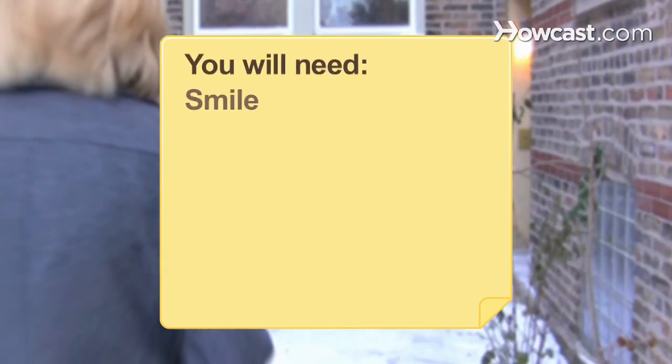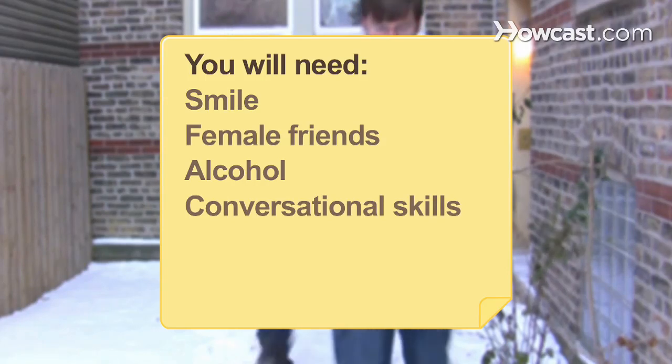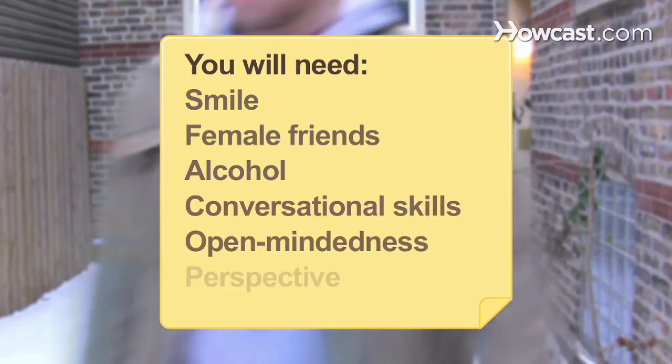You will need: a smile, female friends, alcohol, conversational skills, open-mindedness, and perspective.